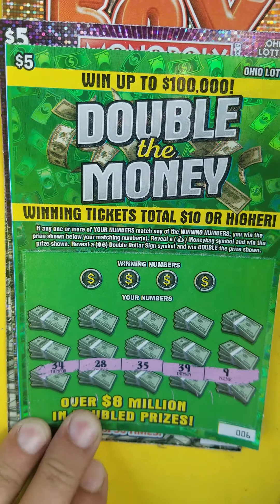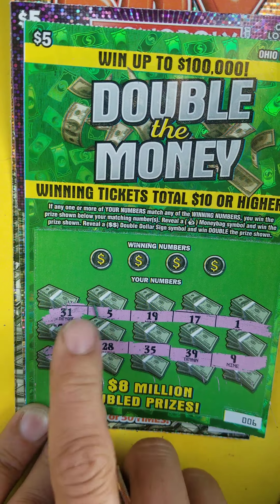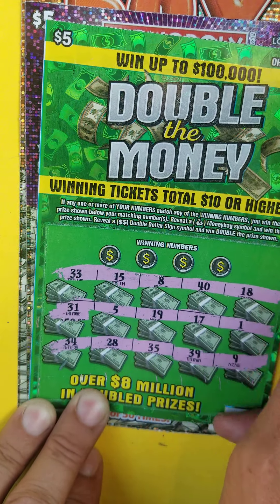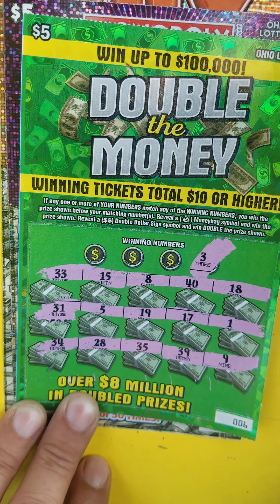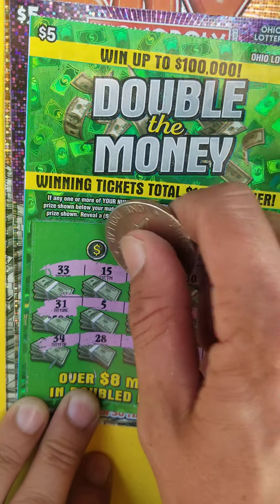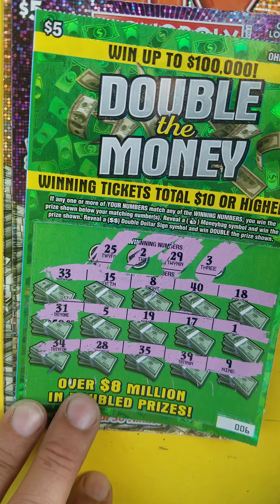Let's move on to the next one. Jump in and look for those symbols — money bag or double dollar. These green tickets are a little easier to scratch than other tickets, probably about the only ticket I go straight across all of them on. No symbols, so let's match up. Three and twenty-nine. I bet a two. Twenty-five. Missed it there.